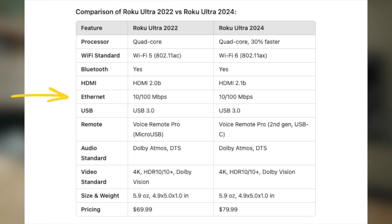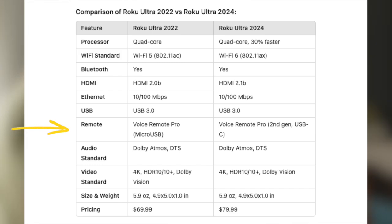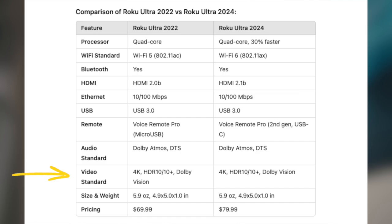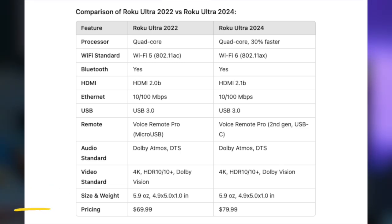Both devices keep Ethernet speeds up to 100 Mbps, and both have USB 3.0. The new device comes with the Voice Remote Pro second generation. Both support Dolby Atmos, DTS, and all major HDR standards. The weight and size of both devices appear to be almost the same.